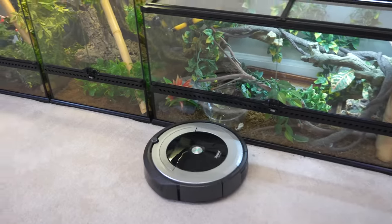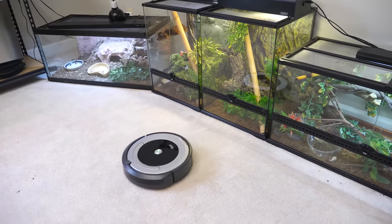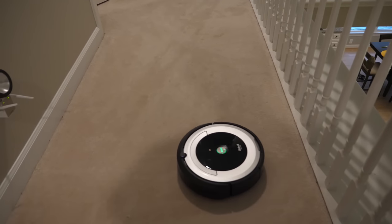You can connect it to an Alexa or a Google Home and just tap clean and it cleans the entire house. If I want, I can block it off to just do the reptile room, but right now I have it do the entire second floor — all the bedrooms, the bathrooms, and the reptile room — and it does it all on a single charge in about an hour.